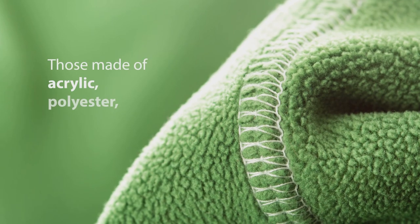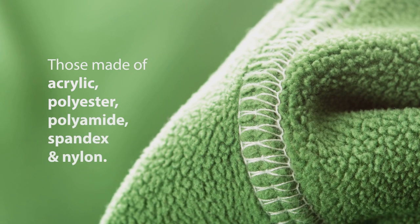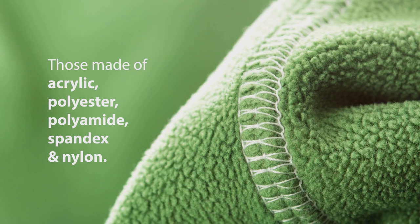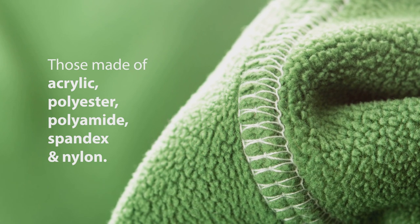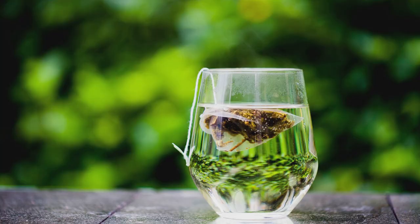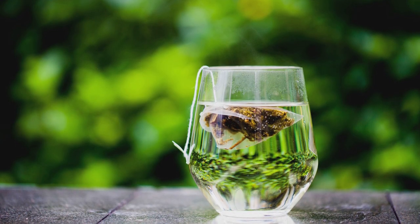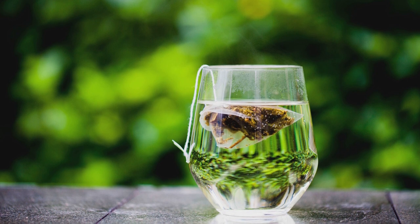Even our clothes — our outdoor gear, leggings, fleece — shed up to 700,000 microfibres each wash. Once in the water, plastic microfibres are too small to be filtered out, and in some countries these fibres are turning up in tap water. Even the humble teabag: some have a polypropylene skeleton that breaks into pieces.